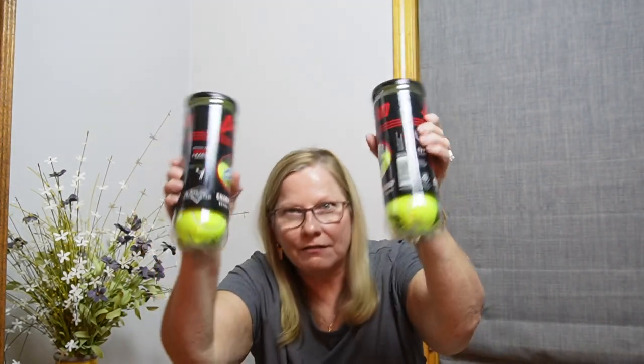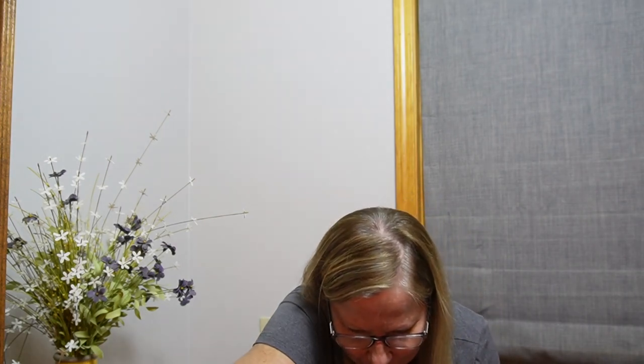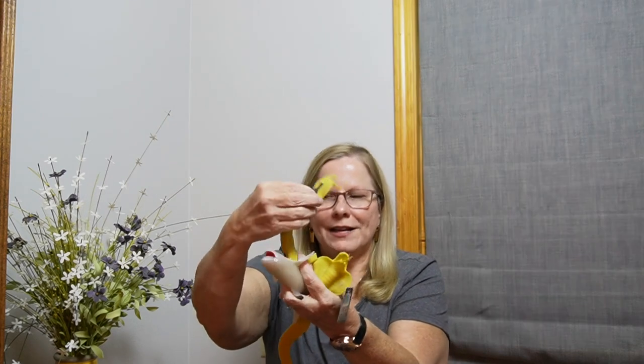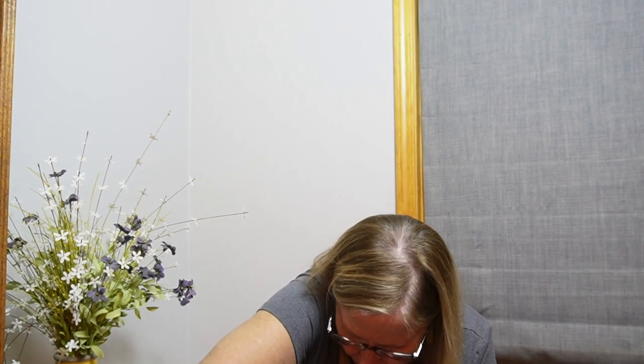I'm going to get all these little squishy toys out — they just tossed in a ton of these. And here's two more things of tennis balls — this is an item from the dog. We have a couple more spider squishy toys, a mini mouse, a shark, and a couple of — what is that? Like a cobra, the cobra snake.